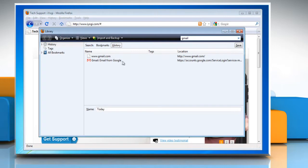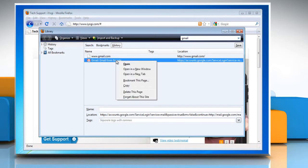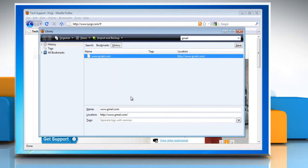Then, in the search results, right-click on the site you want to remove and select Forget About This Site. Finally, close the Library window.